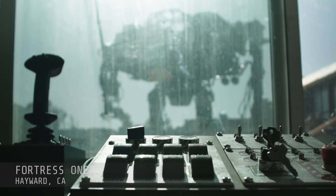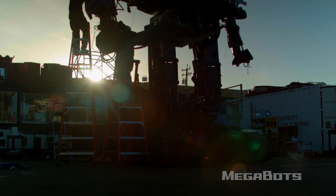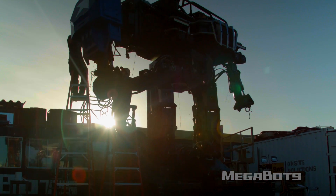We're getting down to the wire here in the last few days of assembly. The Mark III hasn't moved yet and the team is putting in stupidly long hours trying to pull this together for the big reveal.